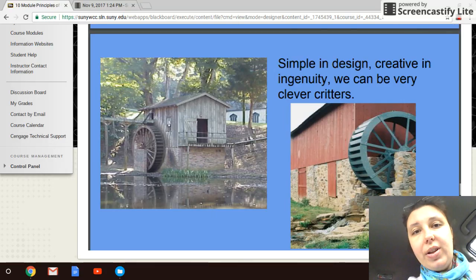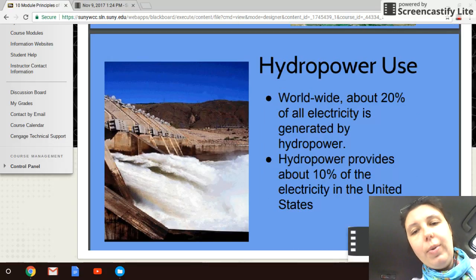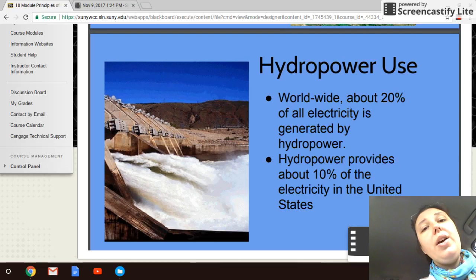Here are some pictures of these vertical water wheel designs. On that note, we'll move on to talking about electrical generation now that we've covered the structures and terminology of hydropower.